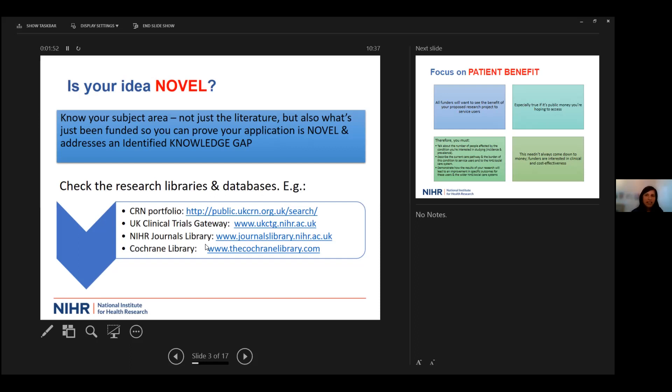It's really worth doing your homework and demonstrating to the panel that you've done so. Check things like the Clinical Research Network portfolio of pre-existing funded studies, the UK Clinical Trials Gateway, and the NHS Journals Library. I always like to look at the Cochrane Library to see what the current evidence base looks like.